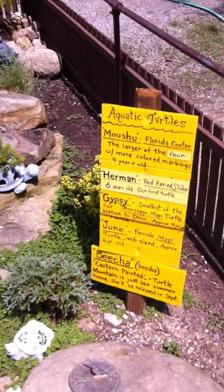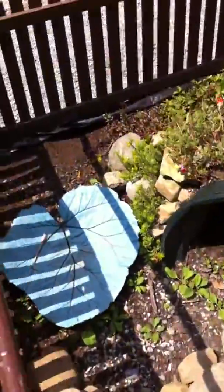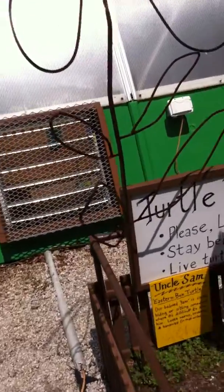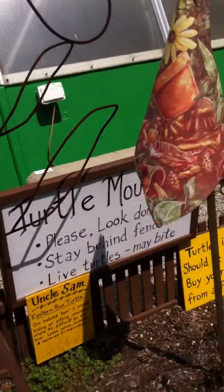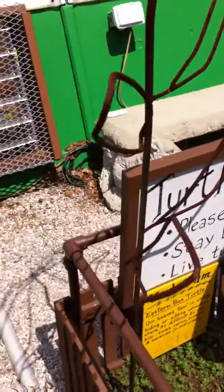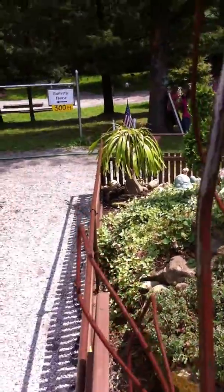Eastern painted. Turtle Mountain. Please look, don't touch, stay behind the fence. Live turtles may bite. I wonder where that eastern box turtle could be. It's hiding somewhere.